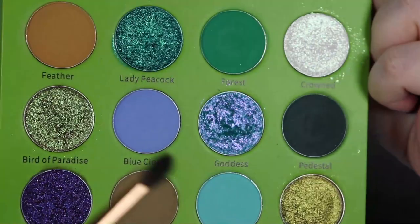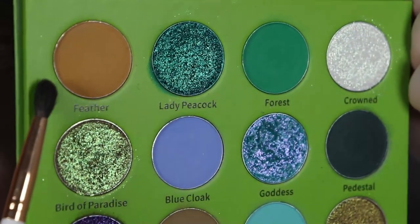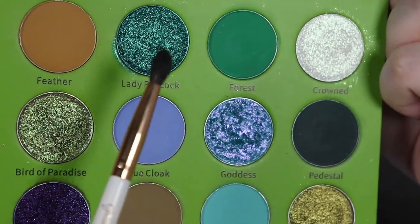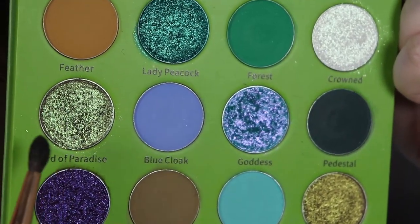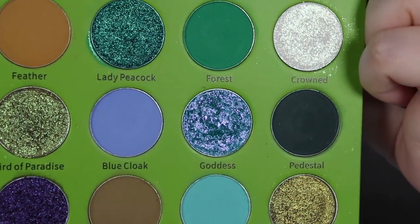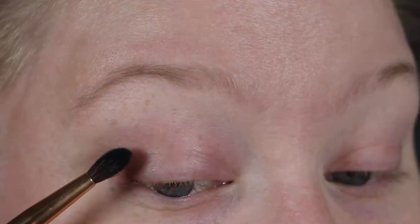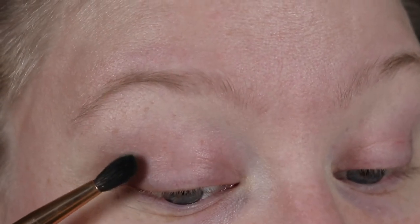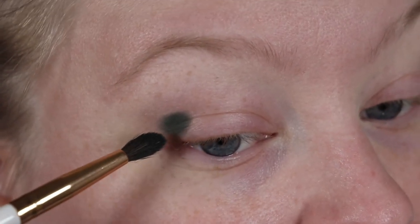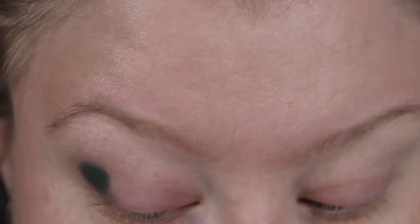I've decided what to do for the look, which you probably already saw in the intro. I'm going to use the deep shade in the outer corner, the more mustardy shade in the inner part of the lid, and then the shimmer in the outer part, with a couple more shades towards the inner area. I'm starting out with my 0122 brush from Glam Shop using the deepest shade. I've primed my lids with my Smashbox eye primer and a little bit of Glam Shop eye primer in the outer parts.